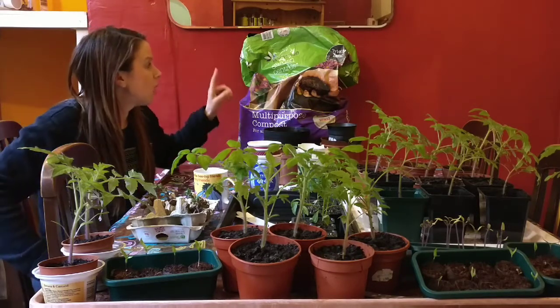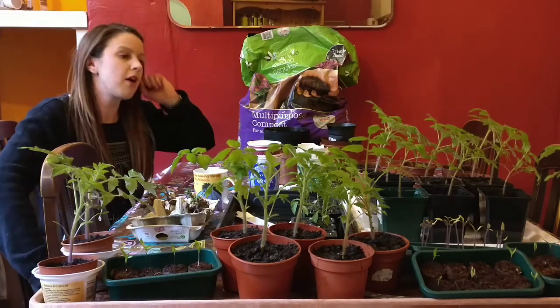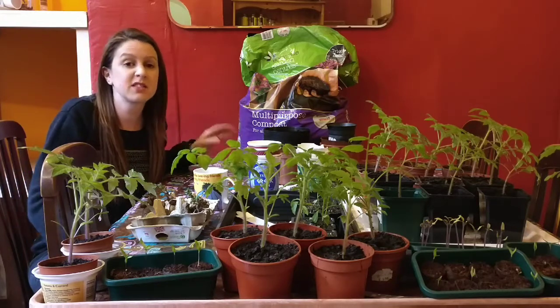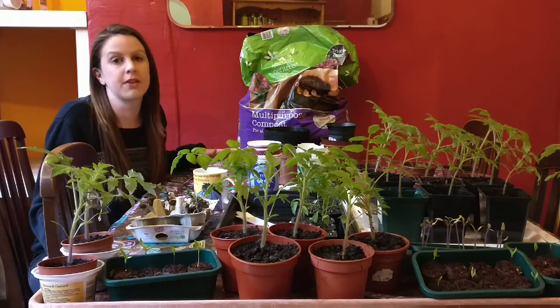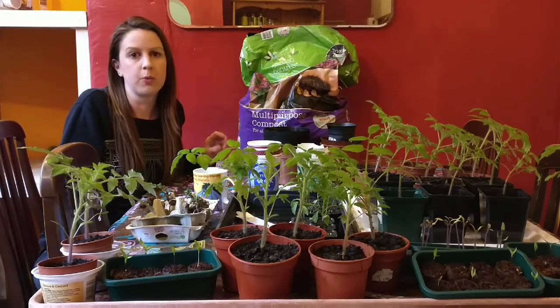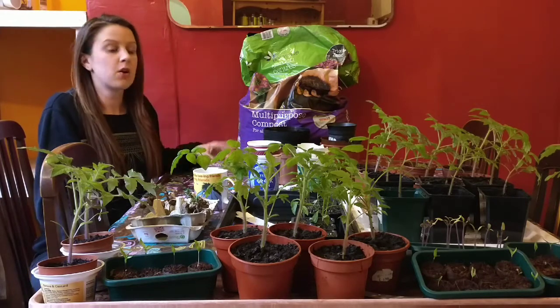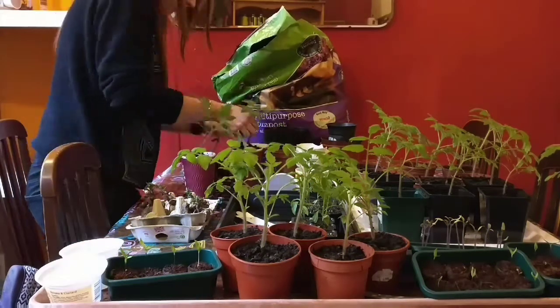I'm just using Widevale Garden Centre multi-purpose compost. However, it's not peat-free - I didn't realise that there was peat in it. It does say that it's environmentally sourced, however it's just something I wouldn't choose to buy. But I've got it now so I will be using it. I'm just going to get on now and put all these up. Let's go!